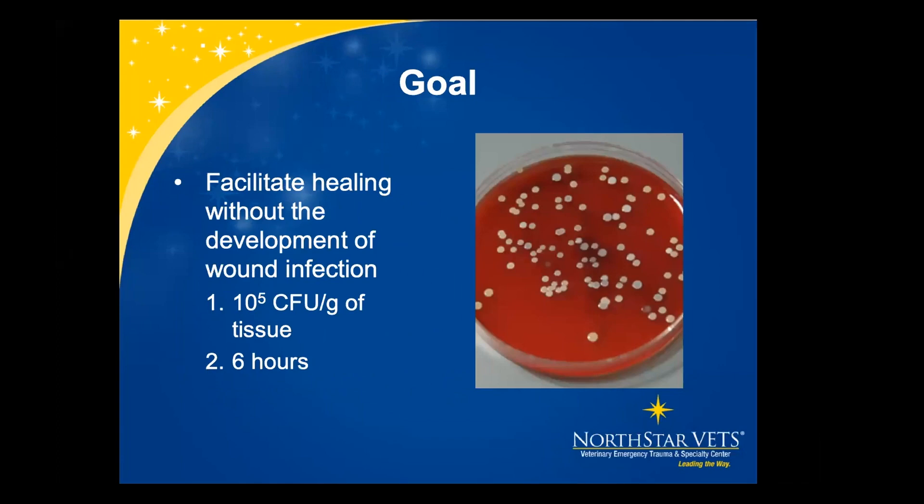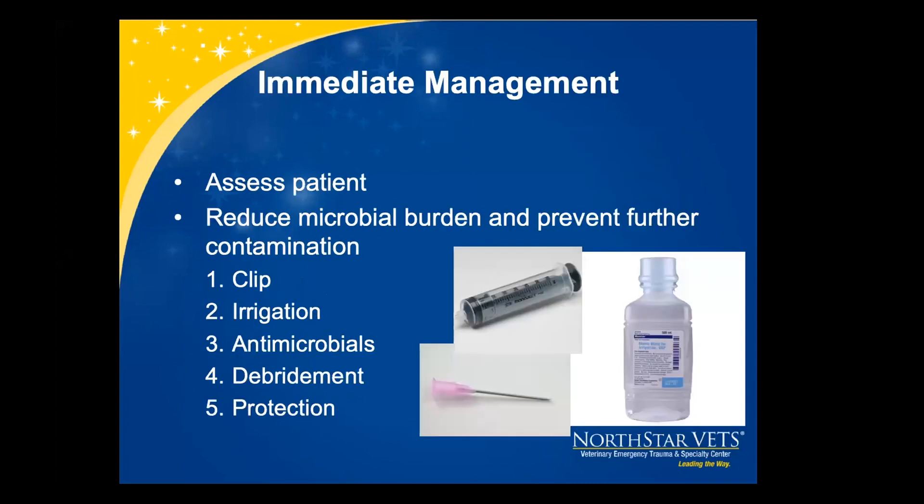The goal of open wound management is to facilitate healing without the development of infection. An infection is classified as 10 to the five colony forming units per gram of tissue, and this can occur in as little as six hours. The immediate management starts with assessing the patient to make sure they are stable, then our goal is to reduce the microbial burden and prevent further contamination.